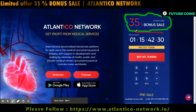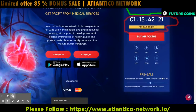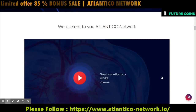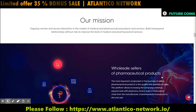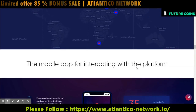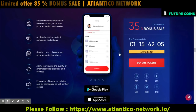Let's see more details about their token and token sale. The token ticker is ATL and it is on the NEM platform. Their soft cap is $3 million and hard cap is $15 million. Their sale runs from August 1st 2018 to 13th October 2018.